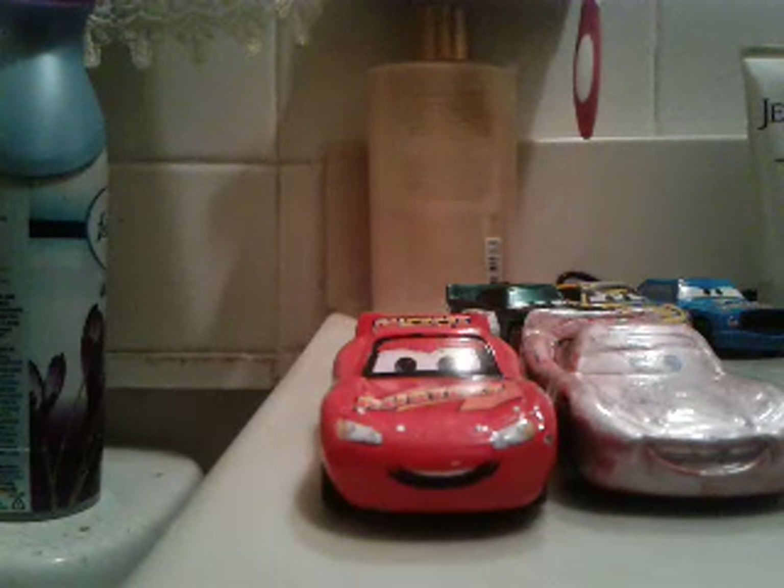So yeah, guys, that's pretty much it for this video. Thank you for watching, I really hope you enjoyed it. What do you guys think of my driving? I hope you guys enjoyed this video. Bye!